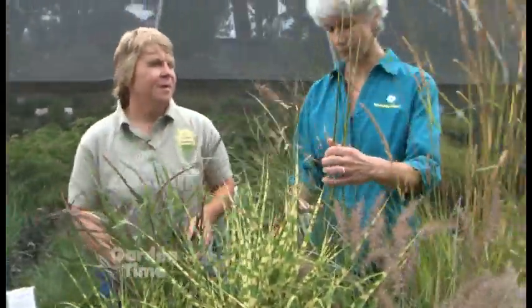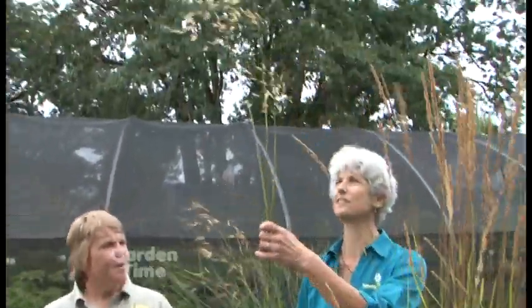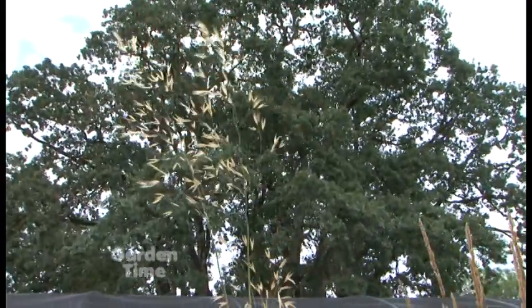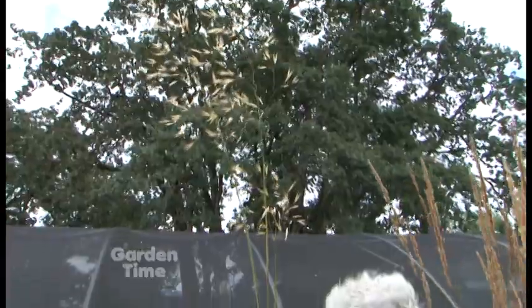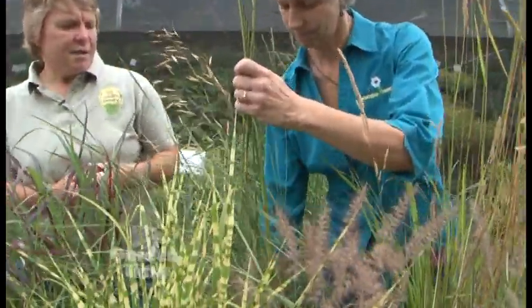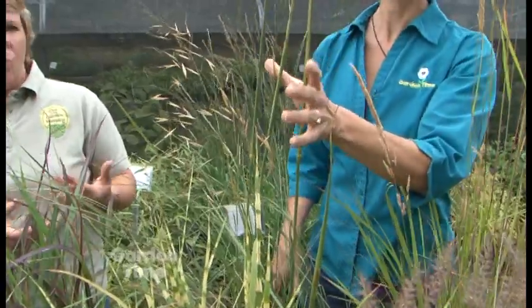Look at this one — the foliage is really low but look at these flowers shooting up. This is a Stipa gigantea, as you can tell from the tall flowers. They've been blooming for at least two months — the flowers hold for a very long time. The foliage is mostly evergreen so it has some year-round interest, and the flowers will hold through fall.